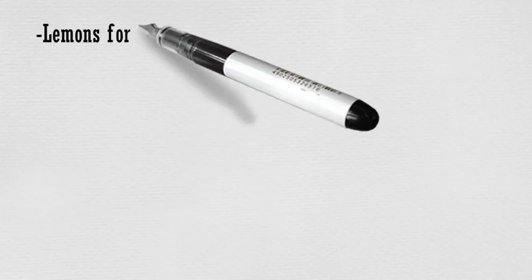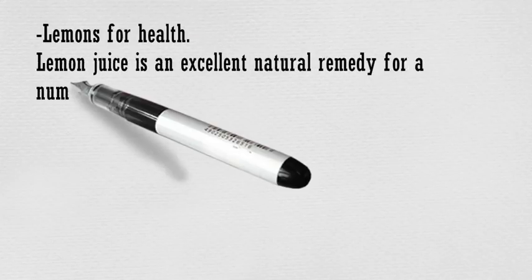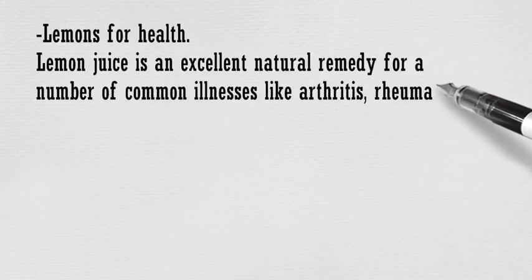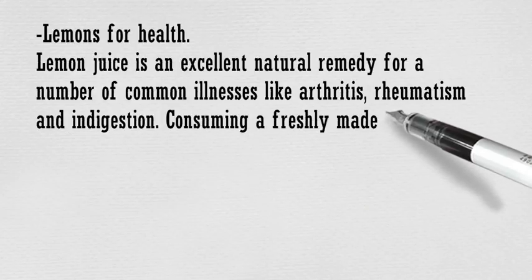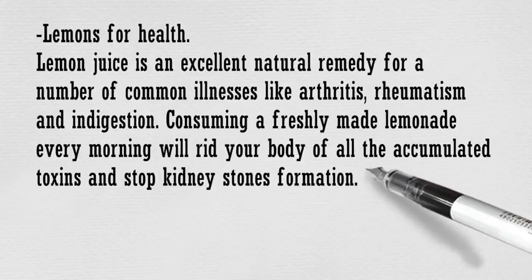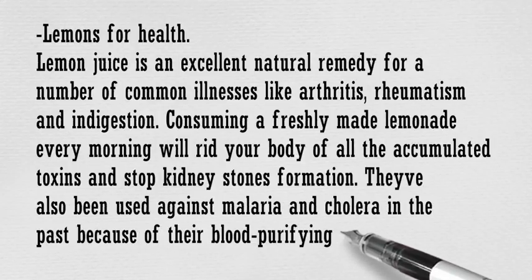Lemons for Health: Lemon juice is an excellent natural remedy for a number of common illnesses like arthritis, rheumatism, and indigestion. Consuming freshly made lemonade every morning will rid your body of accumulated toxins and stop kidney stone formation. They've also been used against malaria and cholera in the past because of their blood purifying properties.